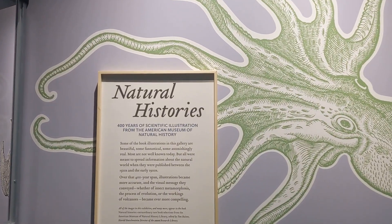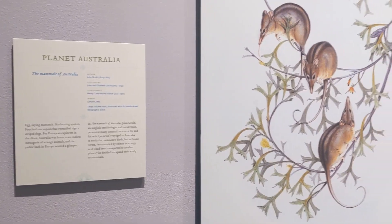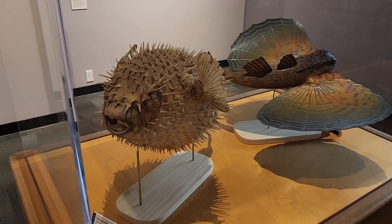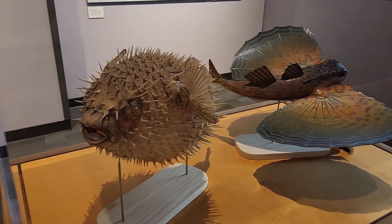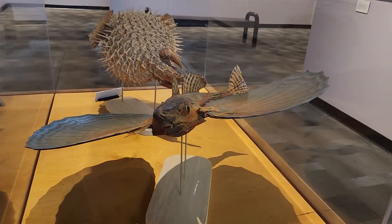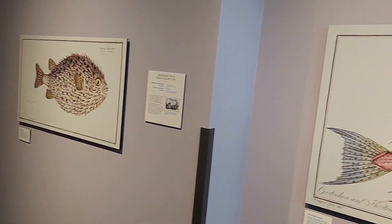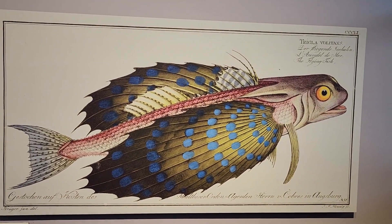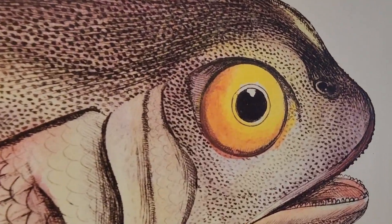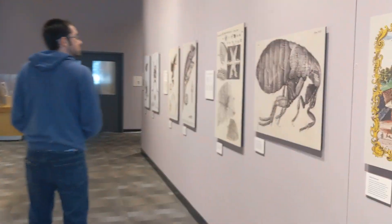400 years of scientific illustration from the American Museum of Natural History. It is a flea.